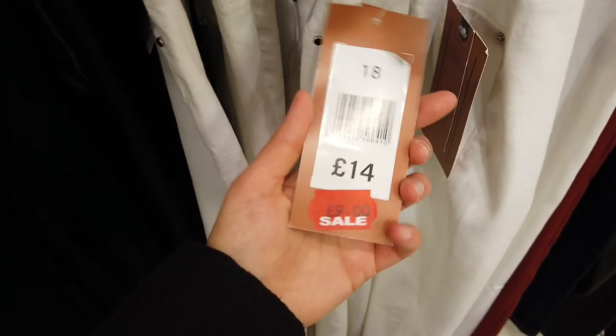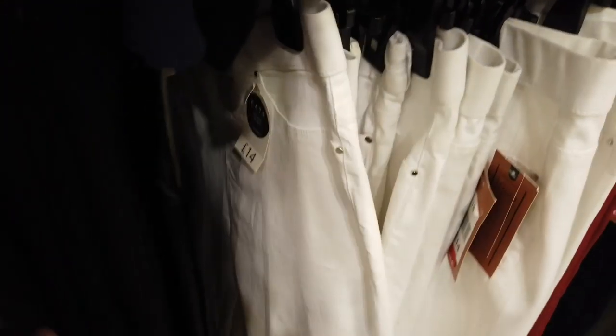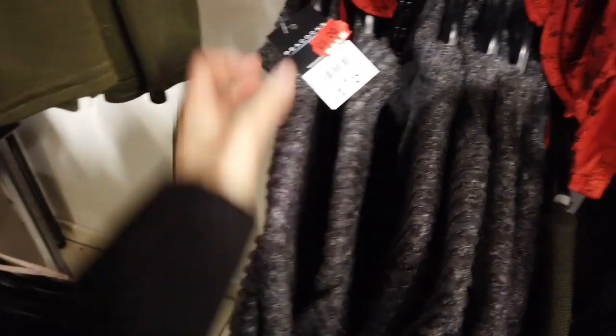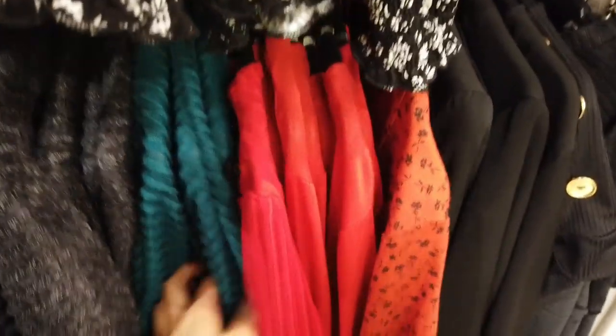We're coming up to some jeans and trousers that were reduced — this was £14 down to £9. This black one I picked up for myself, reduced from £14 just to £7. They're really flowy and comfortable and the material was so soft. They had some grey polo neck jumpers reduced from £16 just to £8. Basically all of these tops were reduced to £8 — you've got lots of options: plain colours, textured ones and patterned.